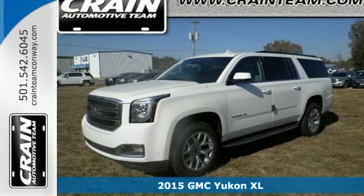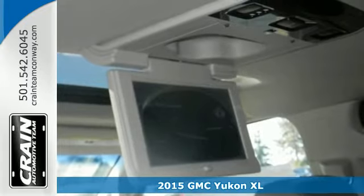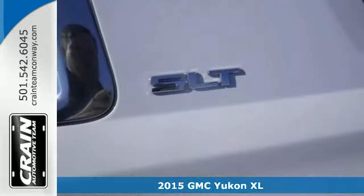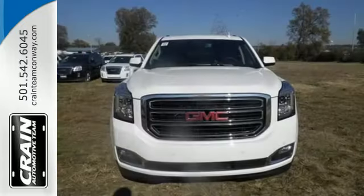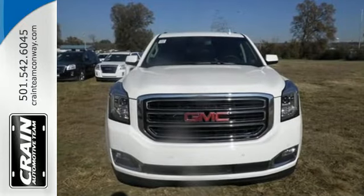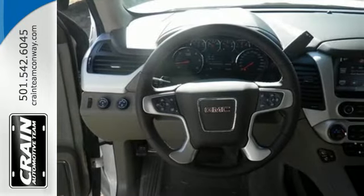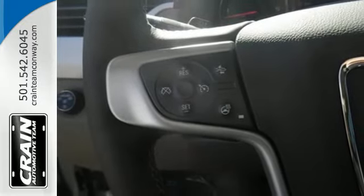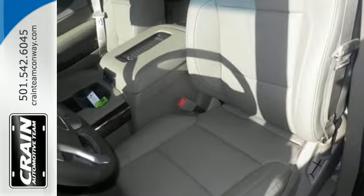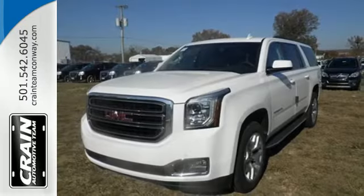It's a 2015 GMC Yukon XL. If you need a roomy 9-passenger SUV with the workability of a pickup, you've hit the jackpot with this Yukon XL. It is loaded with an Ecotec3 V8 engine, keyless entry, climate control, and the IntelliLink system. This strong family SUV also has parking sensors and multiple airbags, including a segment-first front-center airbag. See what sets this family SUV apart from the competition.